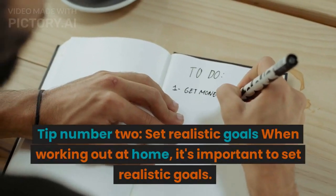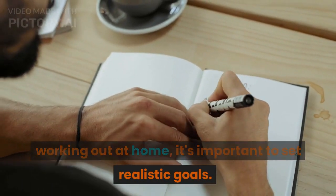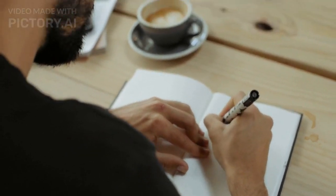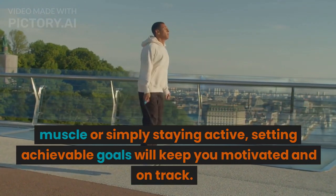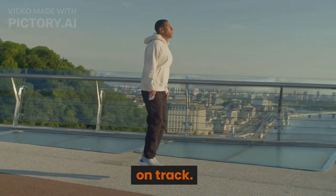Tip number 2: Set realistic goals. When working out at home, it's important to set realistic goals. Whether it's increasing your stamina, building muscle, or simply staying active, setting achievable goals will keep you motivated and on track.